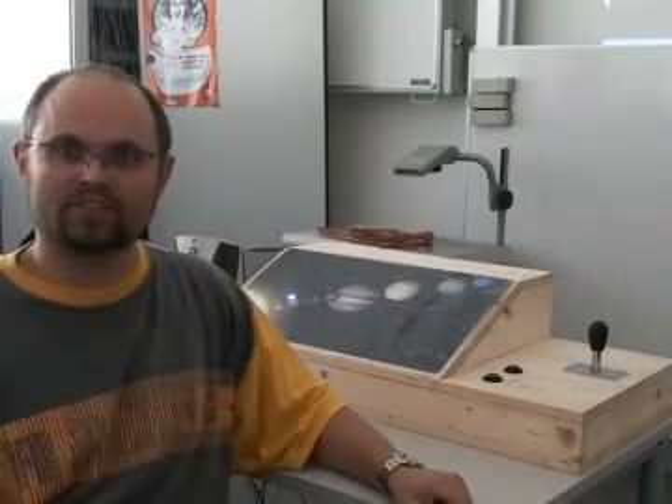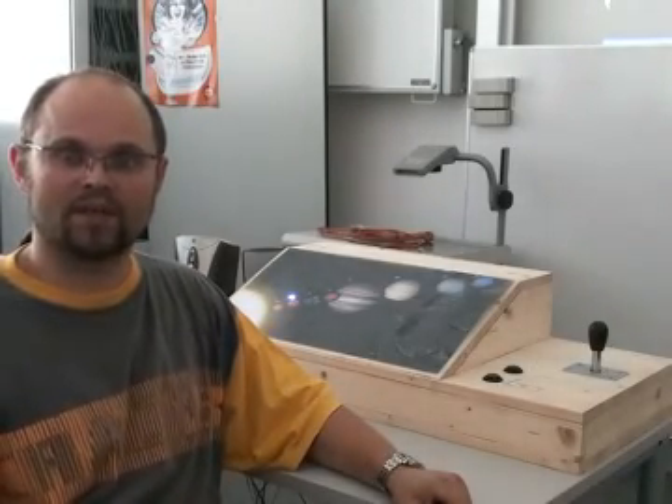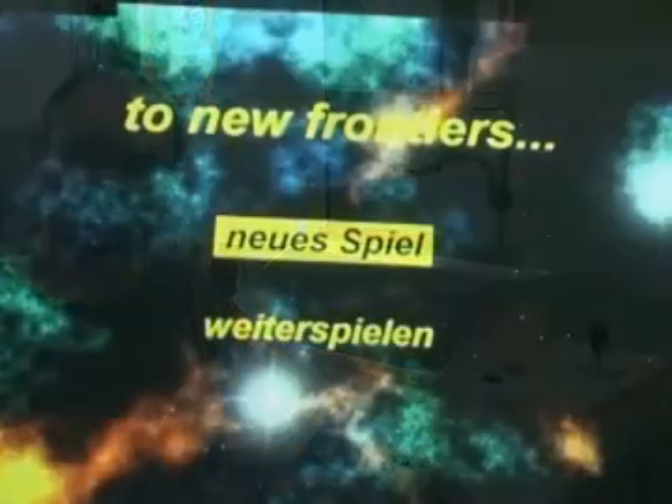Hello, my name is Alexander Nischlwitz from the University of Applied Sciences here in Graz, Austria. And I will show you another Cosmos application.